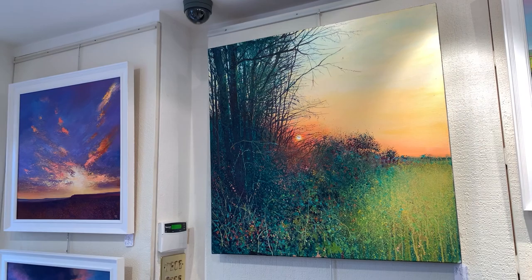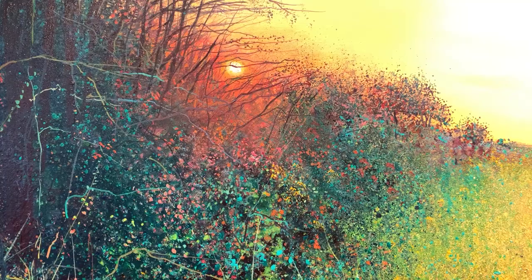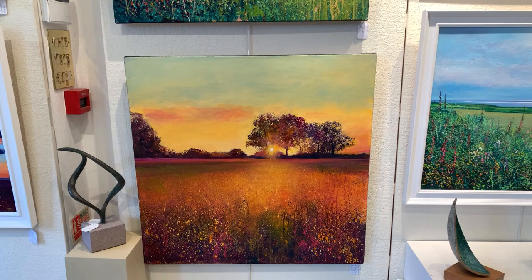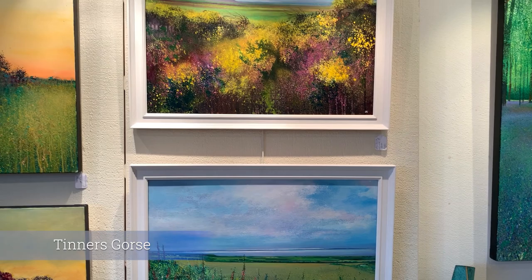Hedges are useful in a painting for me — they provide a really interesting foreground. You may be looking over the hedge into a different world, looking into the distance, looking across moors in the Peak District, or looking over a hedge like in the painting The Tinner's Way, which is one of my favourites in this exhibition, where you've got gorse in the foreground and looking across the Cornish landscape with the Atlantic Ocean in the distance.